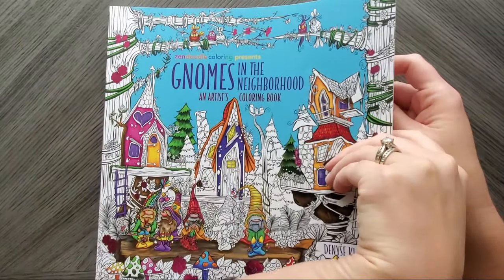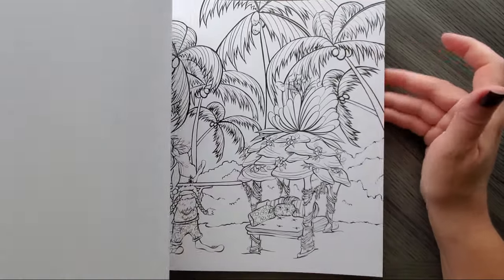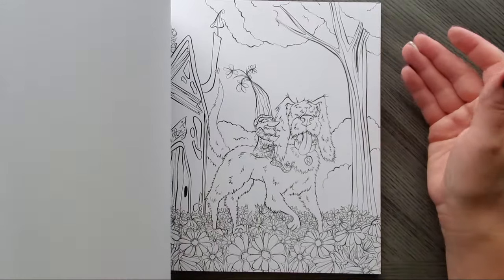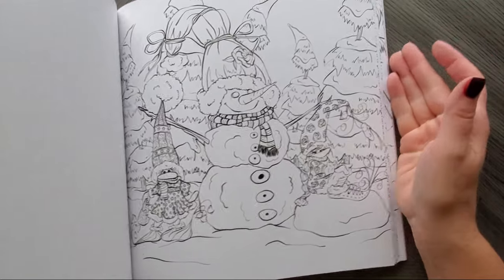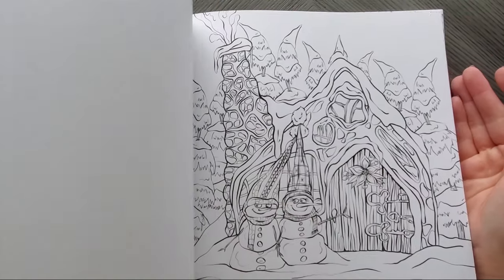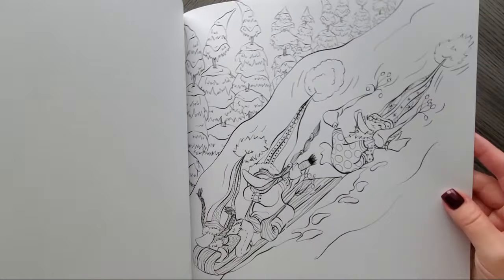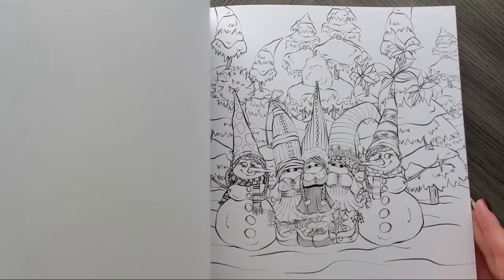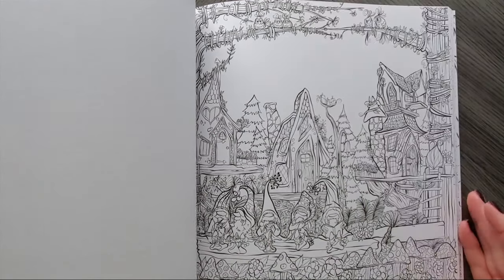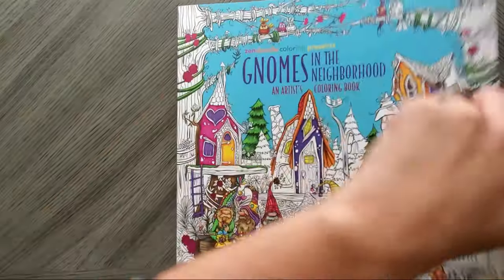Gnomes in the Neighborhood — they do have Christmas and winter pages. It's one of my favorite books because the gnomes are just so funny. We think of gnomes and we think of Christmas, but here's a perfect one — the snowman, another winter scene with all the blankets, a sledding page, more snowmen — they've got quite a bit. Another winter one, and their little Christmas village — it's really cute.